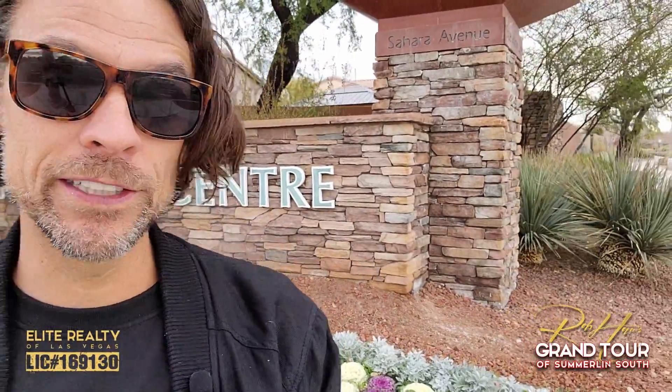Originally, downtown Summerlin was going to be Summerlin at Town Center. That area had an issue with development, and they decided to stop that. Howard Hughes Company had to come back in and acquire the downtown Summerlin area. They called it downtown Summerlin, and now it is what we know it as. So it actually turned out great — I think it was a better idea than the original idea.